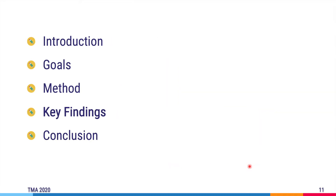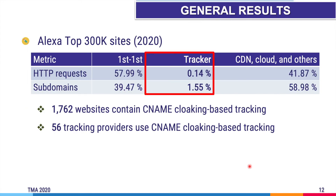Now let's move to the key findings of our research. Overall, we detect 4,421 CNAME cloaking-based tracking URLs. Furthermore, we find that these belong to 1,762 websites on Alexa's top 300,000 sites. Interestingly, we confirmed that 56 tracking providers use this technique to track user activity.